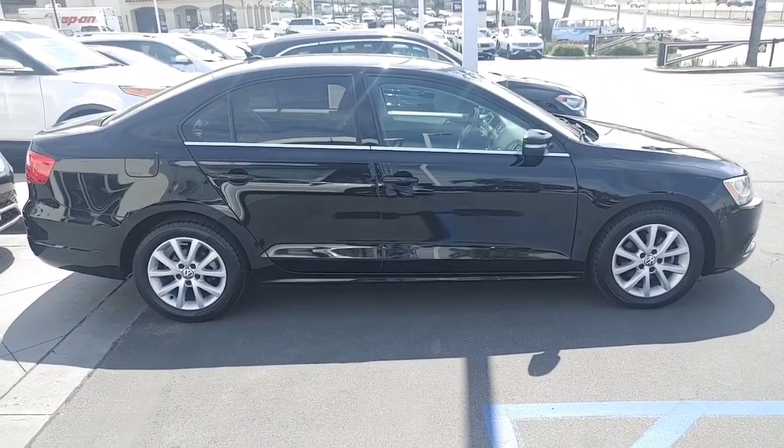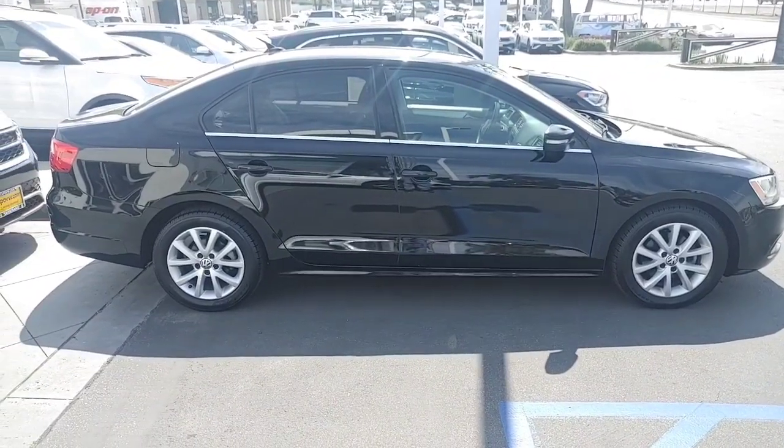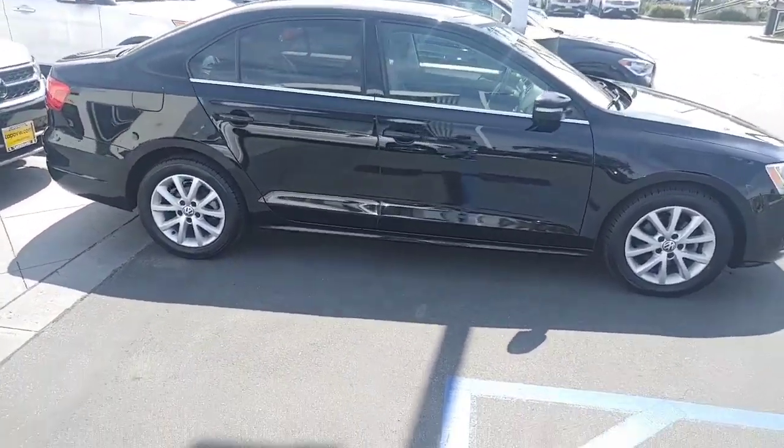Hey, what's up David? Buddy at Capistrano Volkswagen, Sales and Internet Manager. Thought I'd send you a video of this pre-owned Jetta that you found online. Car looks super clean. Just let me do a walk around so you can kind of see everything.